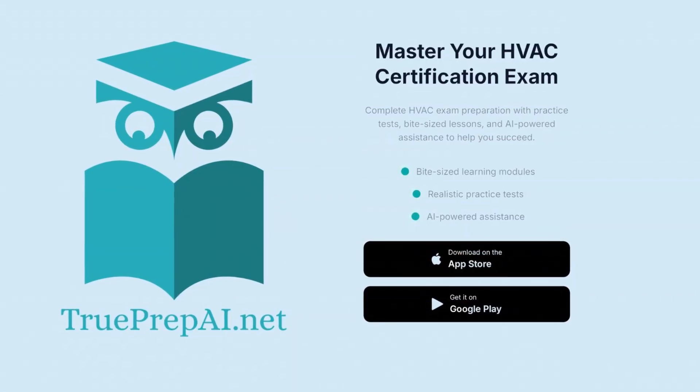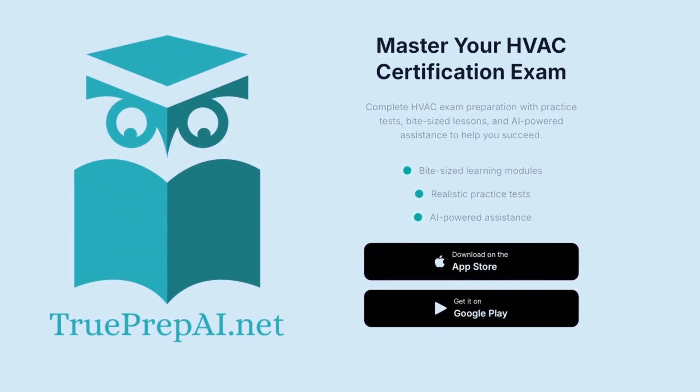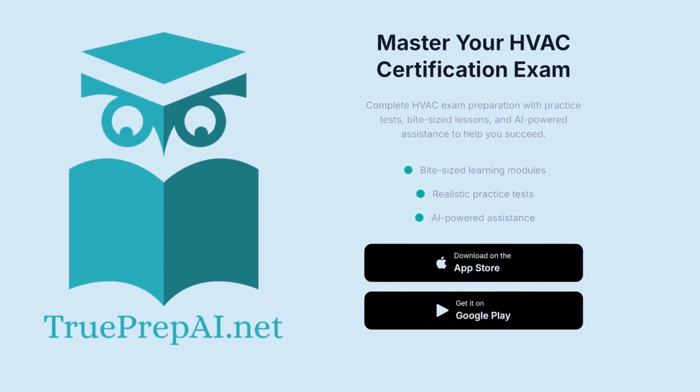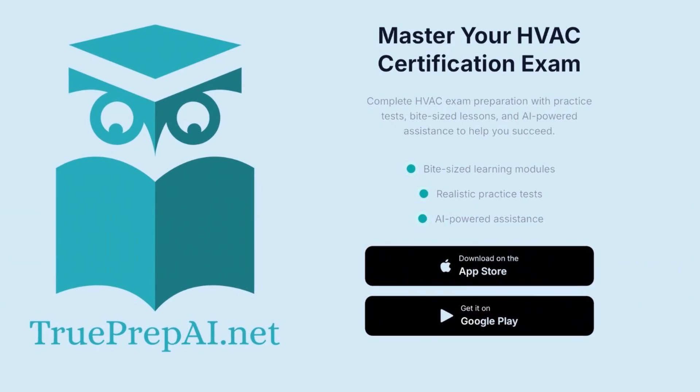TruePrep — the smart path to HVAC certification. Click the link in the description to download the app for free, or search HVAC TruePrep AI in the App Store and Google Play.